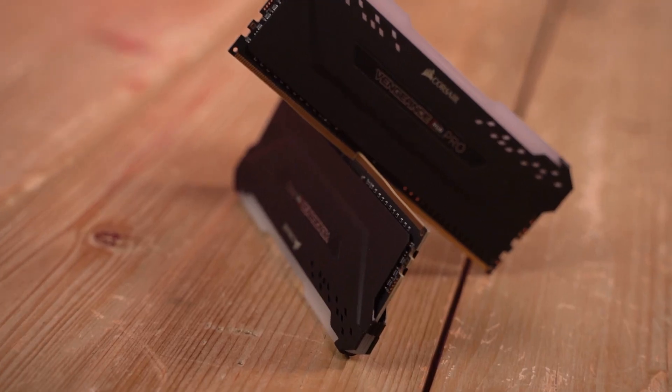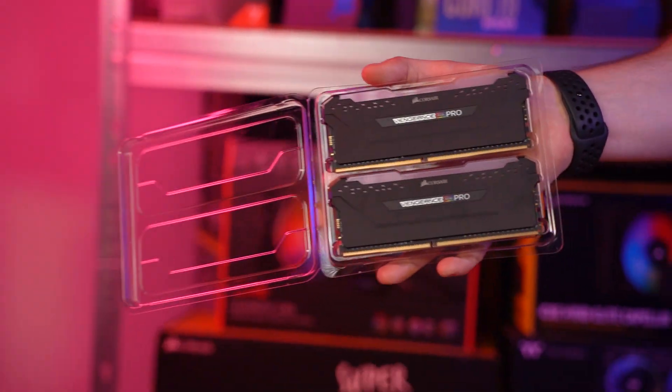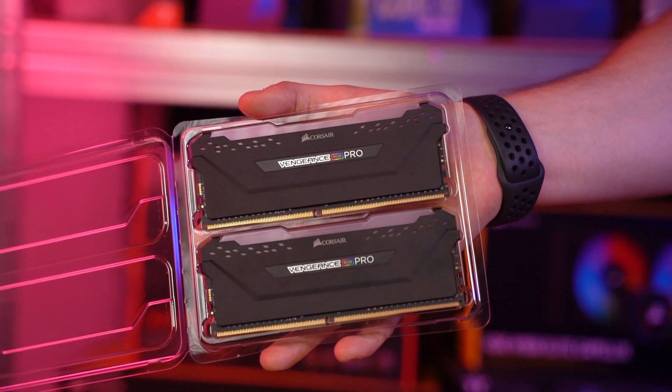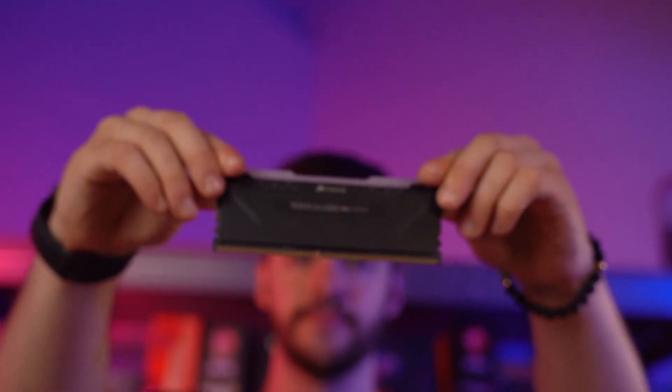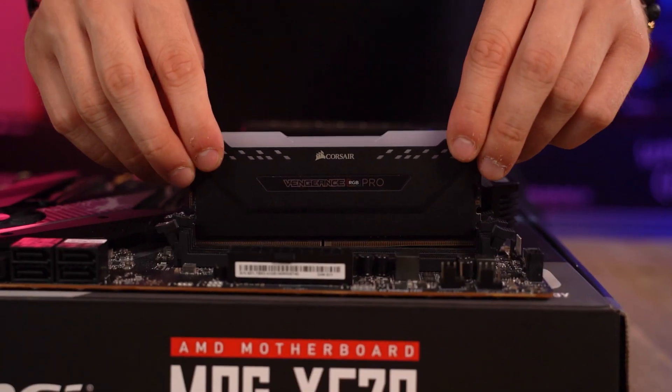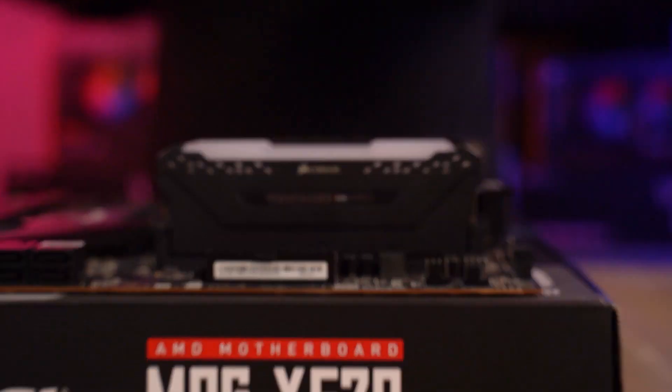For RAM we're using the Corsair Vengeance RGB Pro 16GB kit. Whether you're gaming, streaming, or working, we wanted to make sure you have more than enough RAM capacity and speed. We've gone for a kit with a speed of 3600MHz to give you optimal speeds for gaming and to future-proof your system a little bit more.